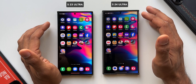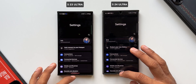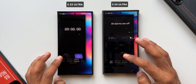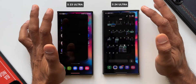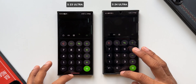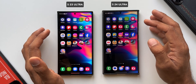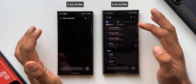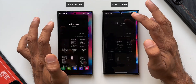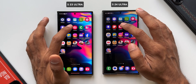Let's begin the test by opening some system apps. I'll tap on Settings — both open at the same time. Tapping Clock — both opening at the same time, no difference at all. Calendar, Calculator, Gallery — all open at the same time. Reminder — no difference here either. Let's open Notes — again, no difference.